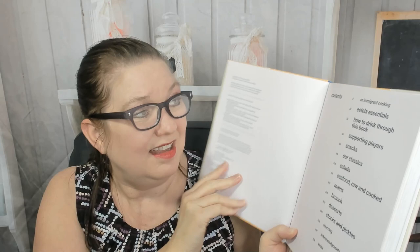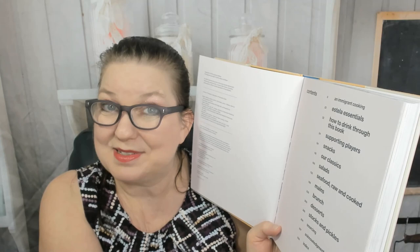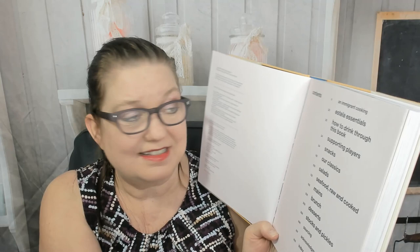This cookbook came out in 2018; Artisan is the publisher. Let's check out the table of contents. It starts off with immigrant cooking, then Estella essentials, how to drink through this book, supporting players, snacks, classics, salads, seafood raw and cooked, mains, brunch, desserts, and it ends with stocks and pickles and some sourcing notes.